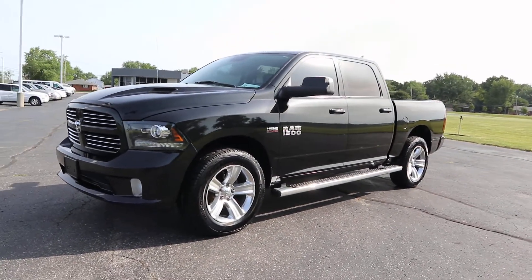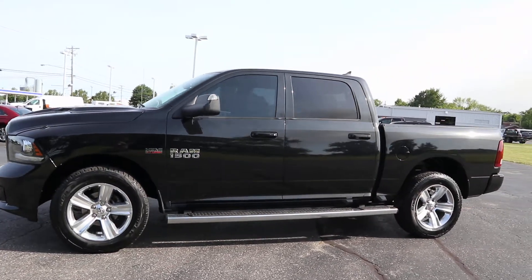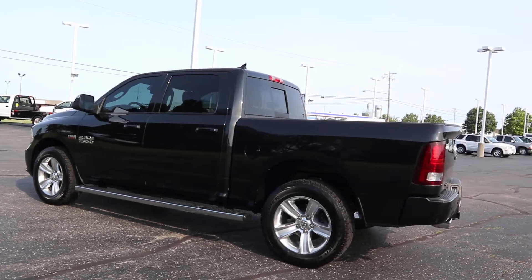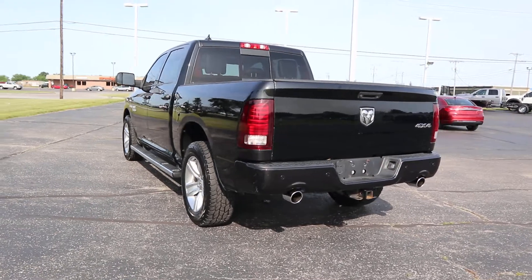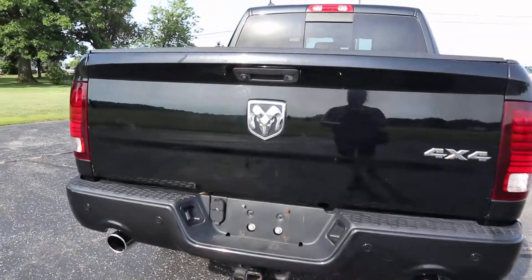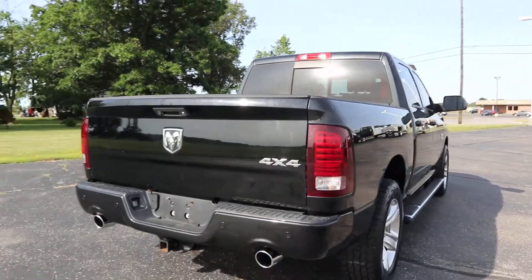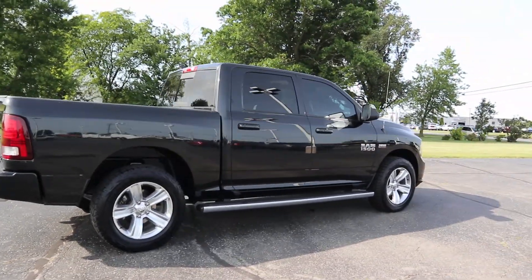Angel here at Terry-Henricks Chrysler, going to take you on a quick walk around of this 2016 Ram 1500. It's four-wheel drive, it does have a bed liner, and the outside is in great shape.